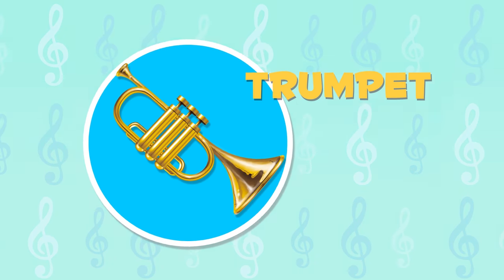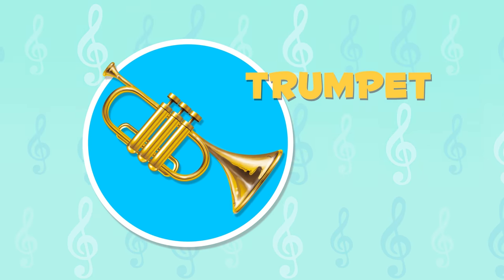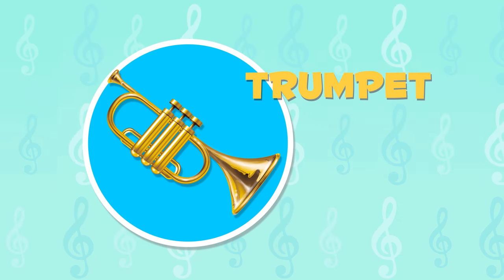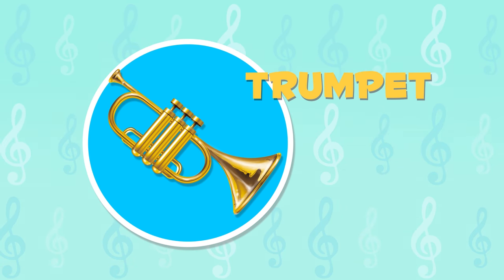The trumpet is the smallest of the brass wind instruments. In the past, they used it at the palace to signal the king and queen's arrivals. Attention! Here is its sound.